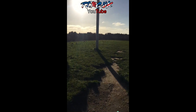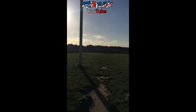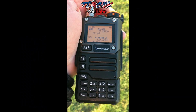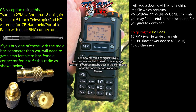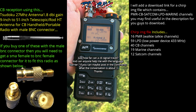I'll be using the stock antenna also for some AM airband reception with the IJV mod. This is a CB signal using the IJV mod.